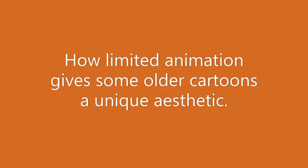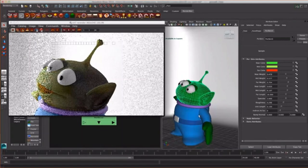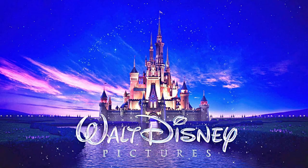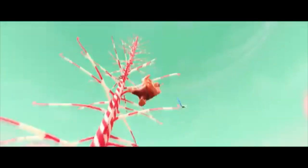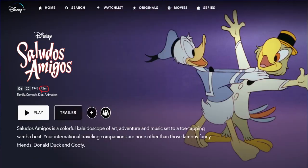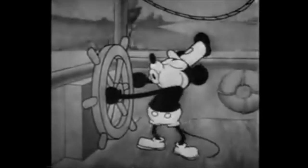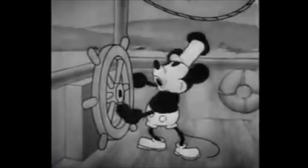How limited animation gives older cartoons a unique aesthetic. Many animated films today have 24 frames per second, and with the wide range of computer programs and the large budget that major studios such as Disney, Pixar or Dreamworks have, it's not that surprising that they managed to produce so many films with fast, flashy and colorful animation, with a much longer runtime than some of their older works. But this wasn't always the case — animation sometimes had to be more limited due to factors such as budget or technology.